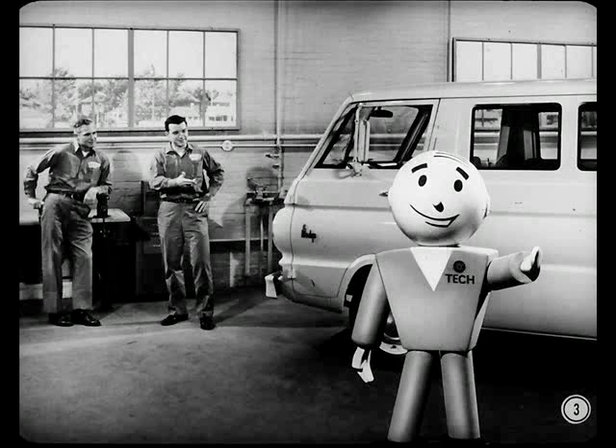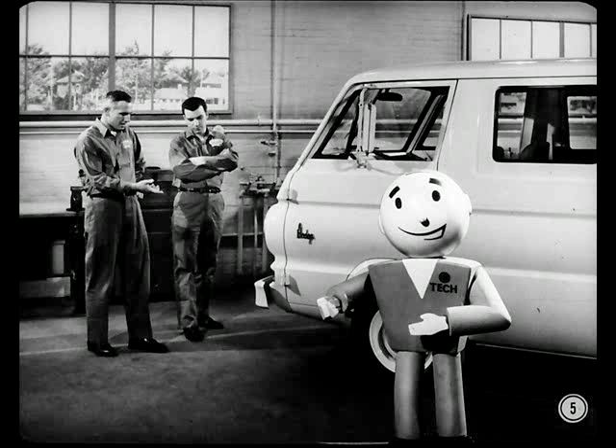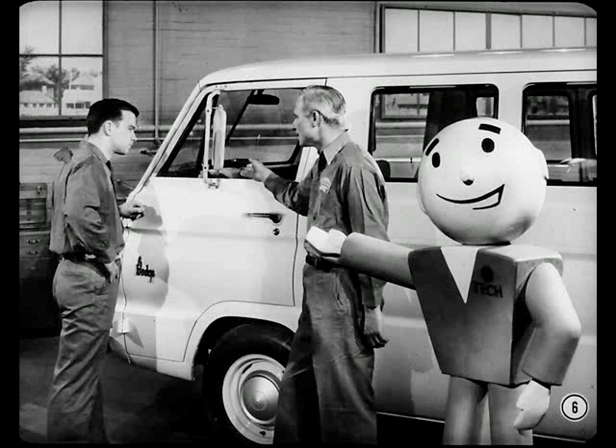Chrysler Corporation's new compact truck line is something all master technicians should be interested in, even if your dealership isn't in the truck business. Some of your best passenger car customers will probably use these compact trucks in their businesses, and you'll be seeing them in your service department. It makes good sense for every Chrysler Motors dealership to boost all our products. The better equipped our dealerships are to service all Chrysler-built vehicles, the better chance we have of maintaining owner loyalty. So let's join in while Ray tells Bill all about servicing this new line.